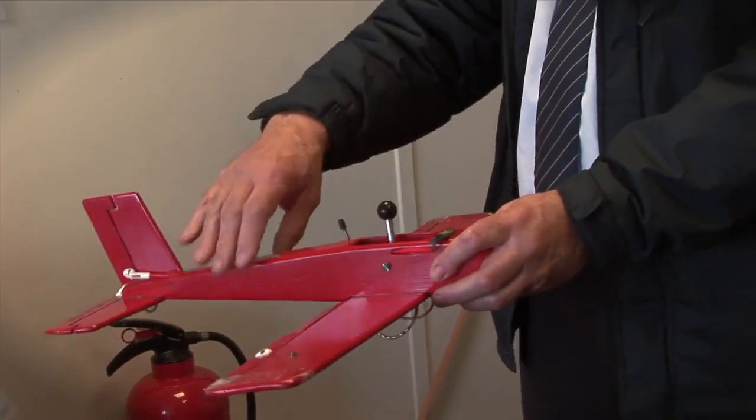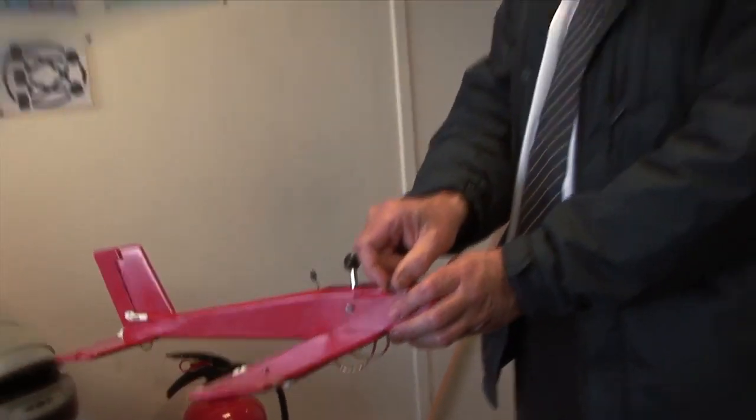I've generally stuck with one instructor, Michael Smith — he took me from almost day one. Interspersed with that, I've flown with other instructors, and that's quite useful as well because they have a different slant on things and you learn slightly different things.